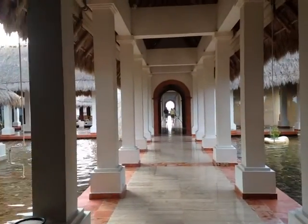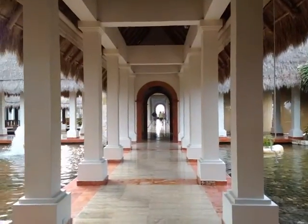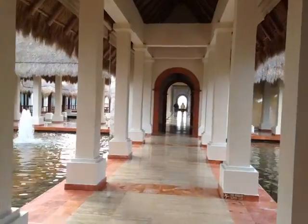It looks like it was just designed for weddings. You can just see the bride walking down here, getting some kind of classic photos.